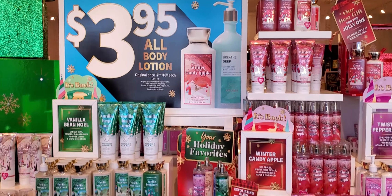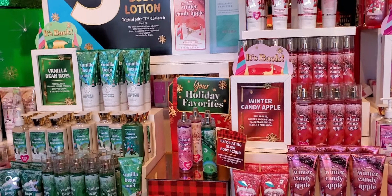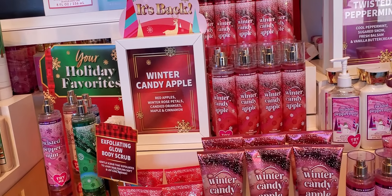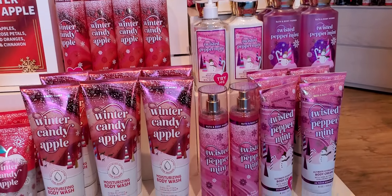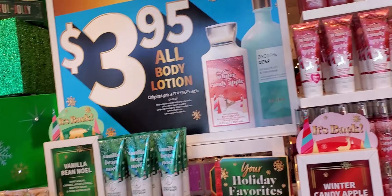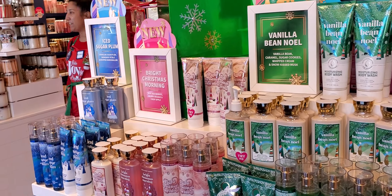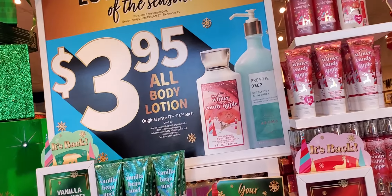So $3.95 soap — let's get a couple. As you see already when you walk in the door, when that'll be Noel, Winter Candy Apple, Twisted Peppermint, and let's see, Bright Christmas Morning, Ice Sugar Plum — $3.95.